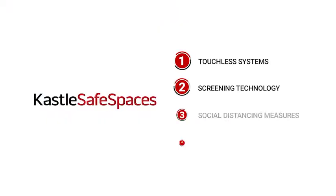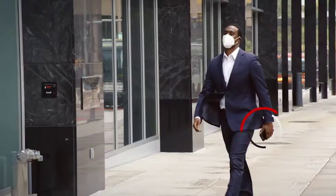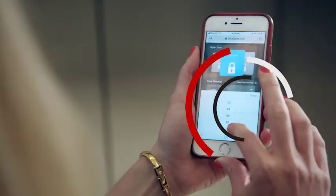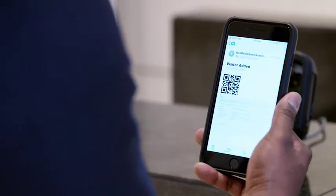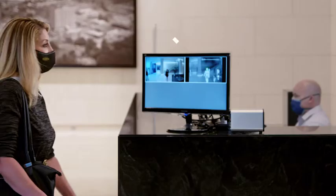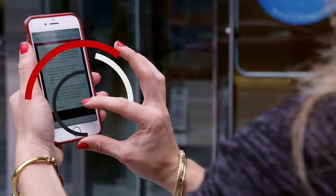Protection, built on four pillars. A fully integrated approach to building access control, including touchless systems for entryways, elevators, and visitor processing. Health screening features like thermal cameras and screening stations at key entry points to ensure only healthy people are admitted, and app-based questionnaires.